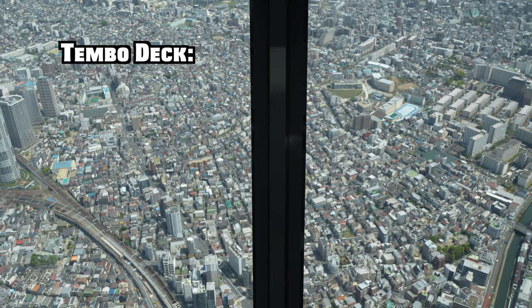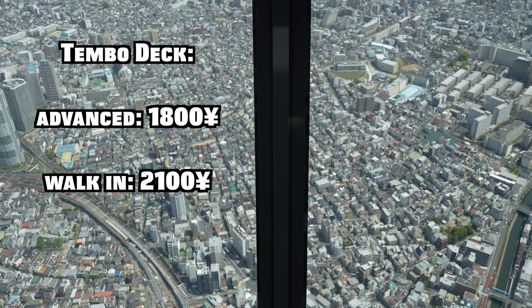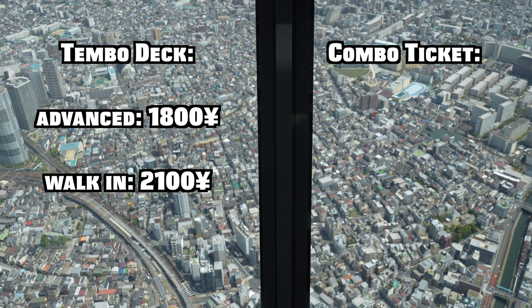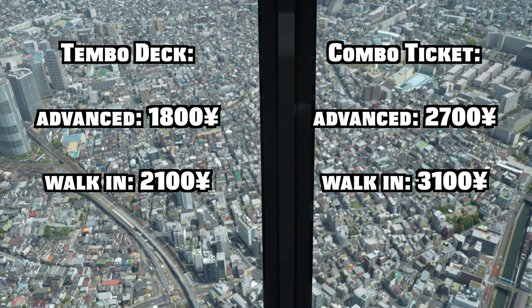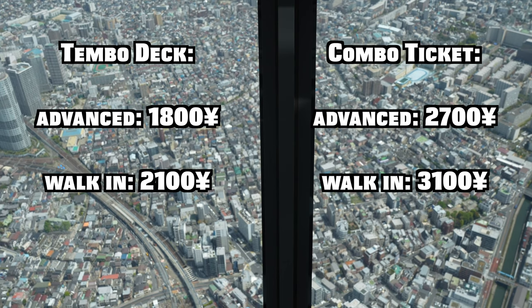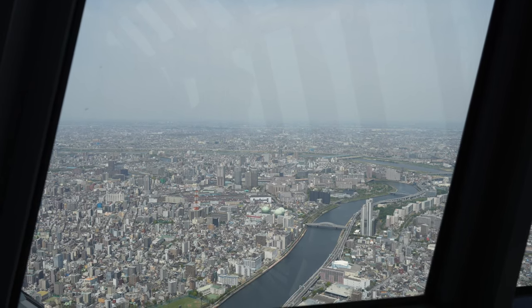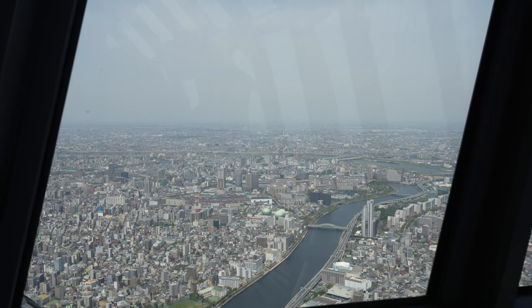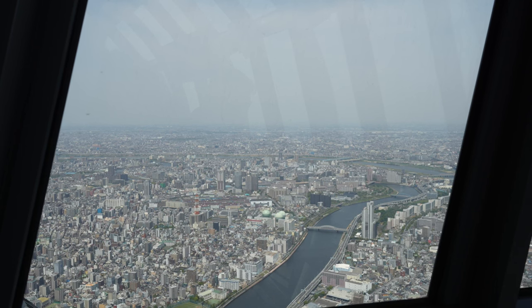At the time of this recording, the basic ticket costs 1,800 yen or about $13 US for advance tickets, or 2,100 yen or about $15 US for same-day tickets. The combo ticket will cost you 2,700 yen or 3,100 yen respectively — that's only about $7 more to see both levels. We recommend booking ahead on the website; you can do so up to 30 days in advance. Tickets do sell out on high-traffic days, and you wouldn't want to ruin your visit to the Tokyo Skytree.